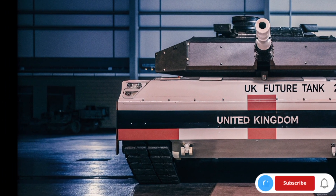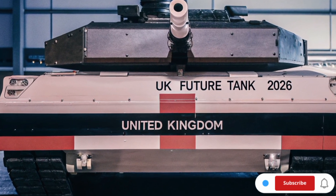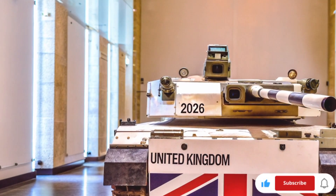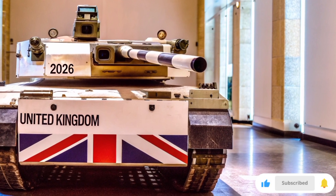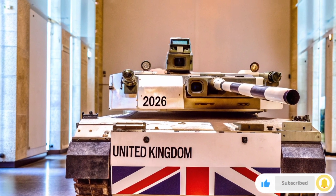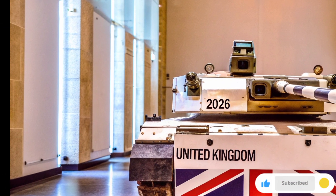The British Army plans to introduce this new generation tank into service gradually, starting with testing units by late 2026. By 2030, it could replace a large portion of the existing Challenger fleet. The goal is to build a more sustainable, intelligent, and powerful armored force capable of defending the UK and its allies anywhere in the world.